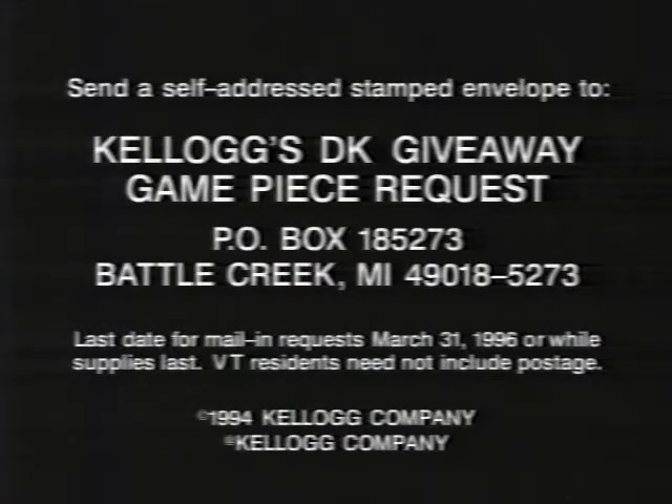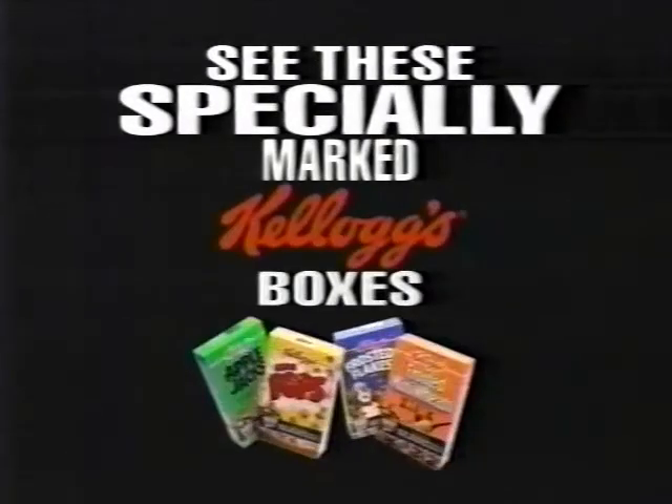Many will play — 10,000 will win! To enter the Donkey Kong giveaway without purchase, see specially marked Kellogg's boxes for rules.